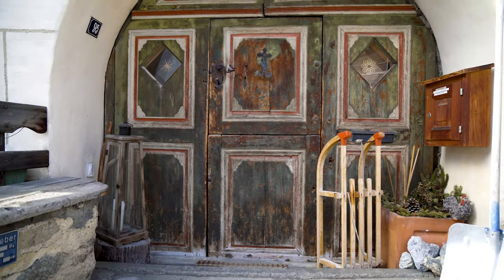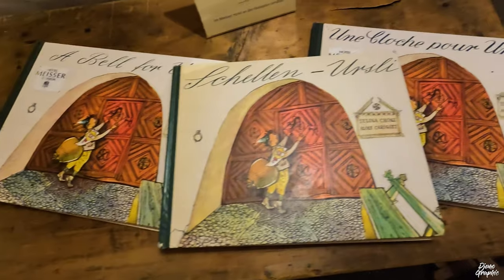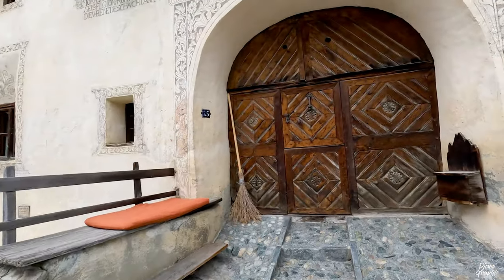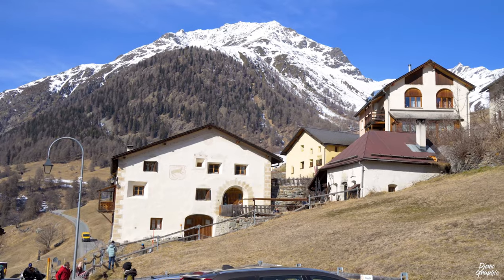The doors here are very characteristic with their round shape — I've mentioned them a couple of times already. I've mentioned Schellenursli before. They actually took out the original door and moved it to another house. Let me look — it really looks alike, but unfortunately that's not the right door. I know where it is, but when you roam around the village there are so many similar doors that if you don't know, you really couldn't tell them apart.